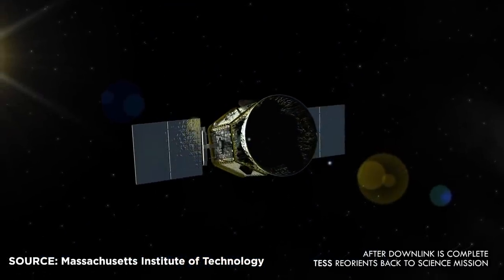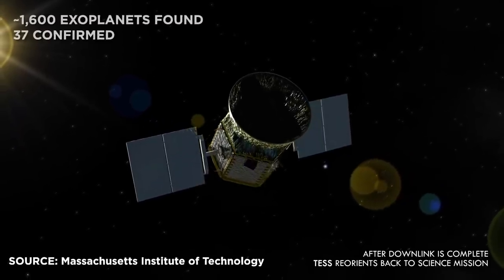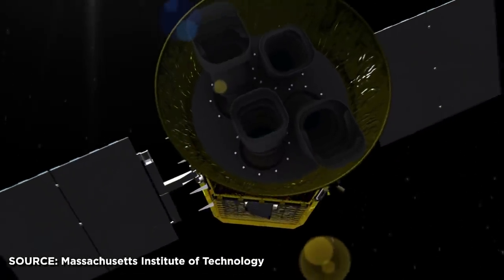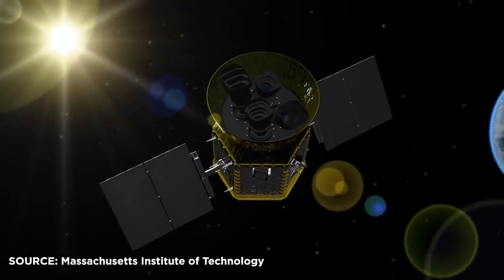Astronomers think TESS could find as many as 20,000 exoplanets. Close to 1,600 exoplanet candidates have been found by TESS, with 37 of them confirmed. There are less than six months left in TESS's initial two-year mission, but the satellite is in such good shape that NASA's decided to extend it through 2022. Now one thing that's interesting about TESS is it's not really designed to confirm exoplanets — it's designed to find exoplanet candidates that are then later confirmed by other satellites. One of those is the James Webb Space Telescope. TESS is going to find a whole bunch of planet candidates, and then James Webb will go and focus on them when it goes up in 2021.